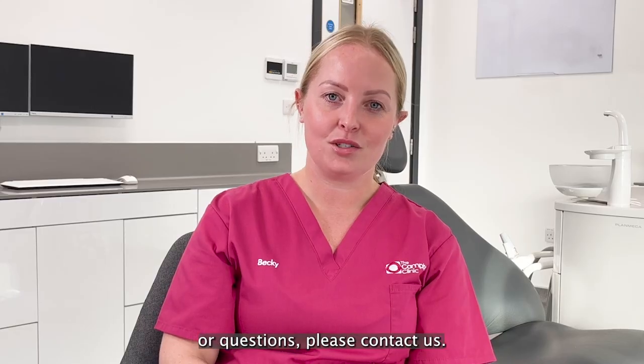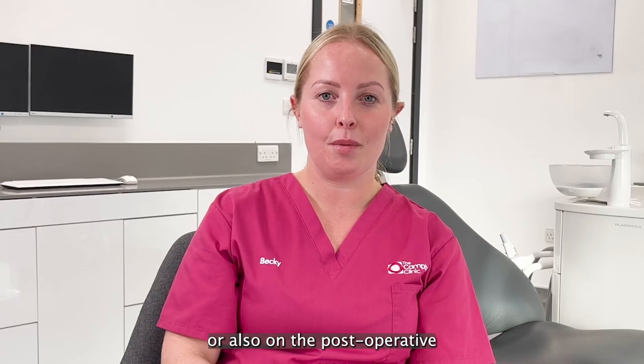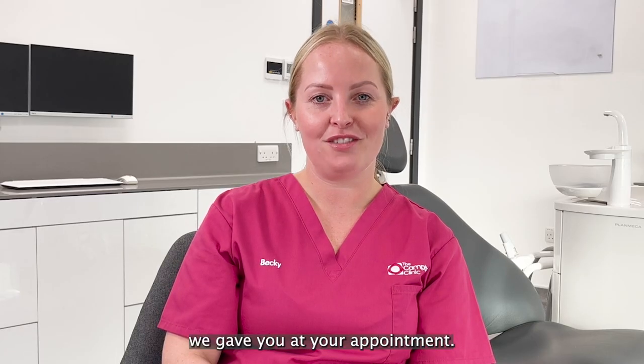If you have any queries, concerns or questions, please contact us. You can find our number on our website or also on the post-operative instruction leaflet we gave you at your appointment.